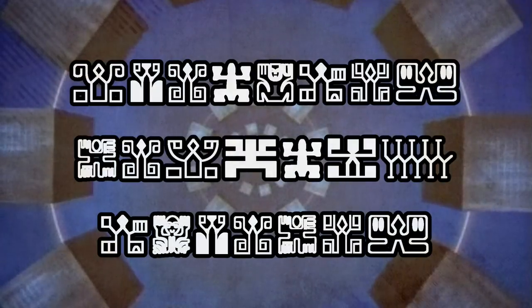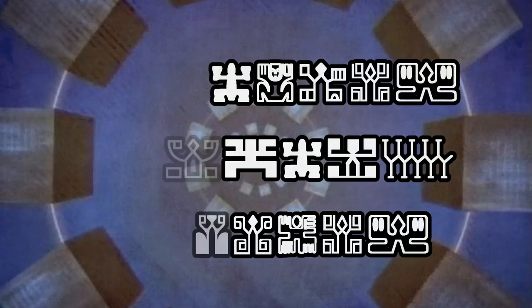The Poneglyphs, ladies and gentlemen — the mysterious stone slabs which contain the true history of the One Piece world and are the ultimate goal of Nico Robin. There are 30 Poneglyphs in total; however, we only know currently about 10 of them.